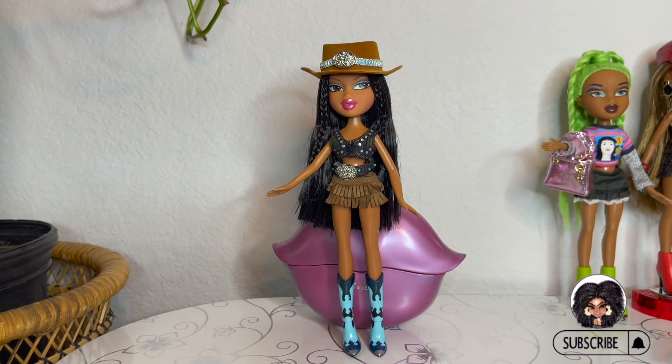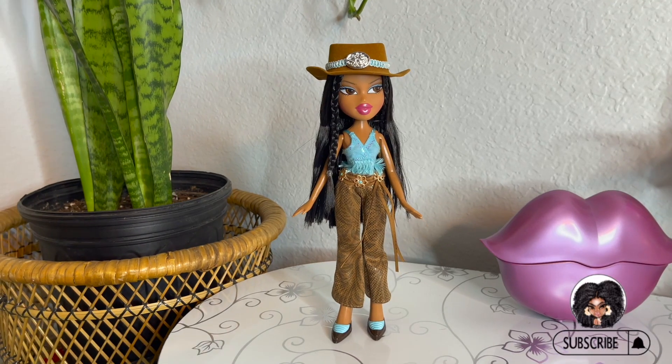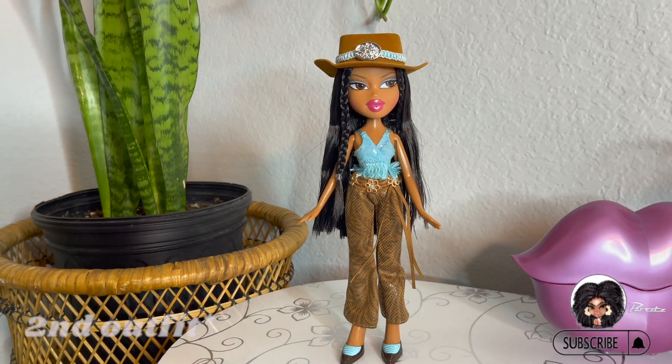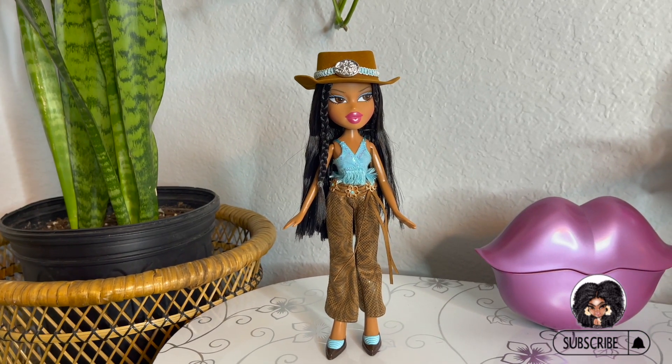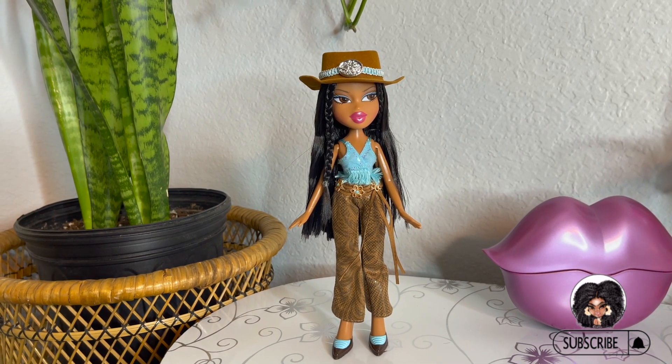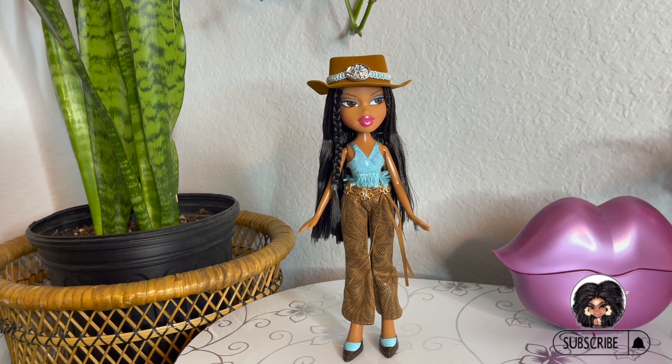So let's get her switched into her second outfit and see how it looks. Really cute. I love the shoes. Her makeup goes very, very well with this outfit, I must say.